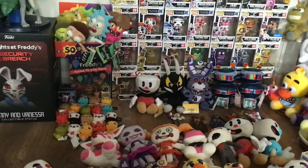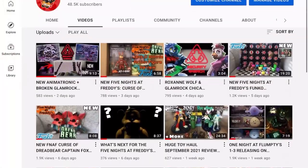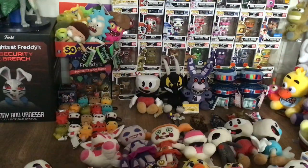Hey everyone and welcome back to yet another Friday Night Surprise unboxing video. Yes, I know like 50% of my channel in the past month or two has just been FNAF unboxing videos, but I've been buying a lot for sure.